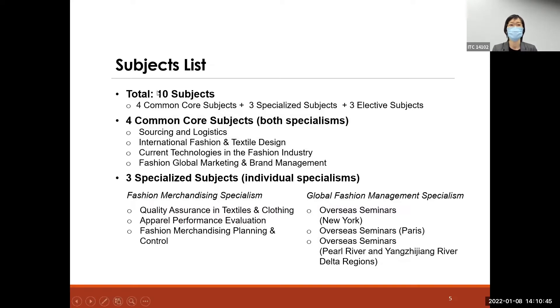Students are expected to complete four common core subjects from both specialisms. As you can see on this PowerPoint, those subjects are Sourcing and Logistics and three others related to fashion design, technologies, and Global Marketing and Brand Management. These subjects are quite diverse, providing students with understanding and knowledge about the industry as a whole — from design, to technology, to marketing and management perspectives.